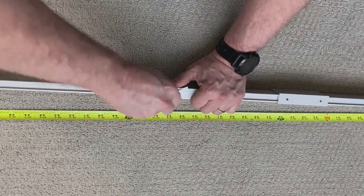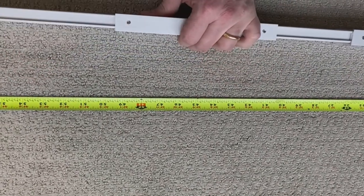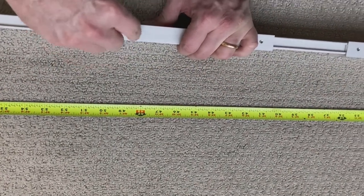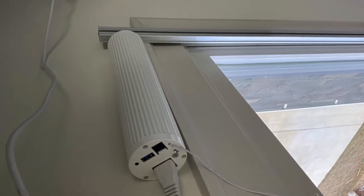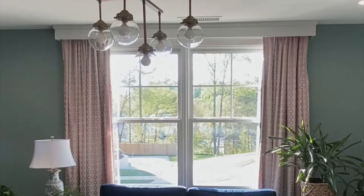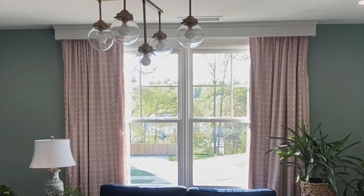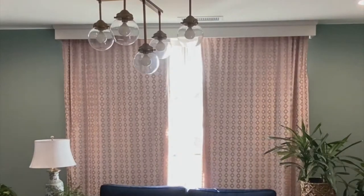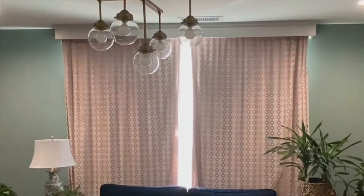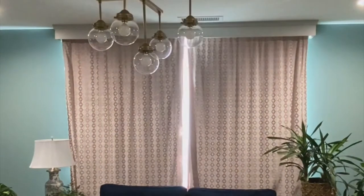We knew the width we wanted was around 80-something inches, so we're sliding together various bits and pieces of the track to make that exact length and tightening it with a nut. The motor must sit beyond your window casing if you have one. You need to include the measurement of the motor on one side and make sure you understand how wide your curtains are and how much they cover the window when open or closed.